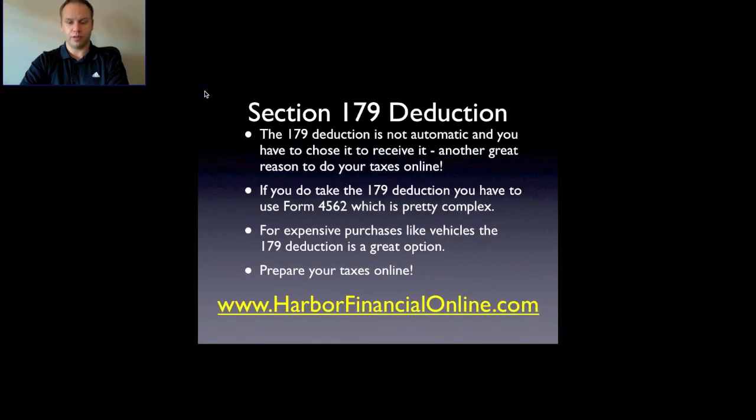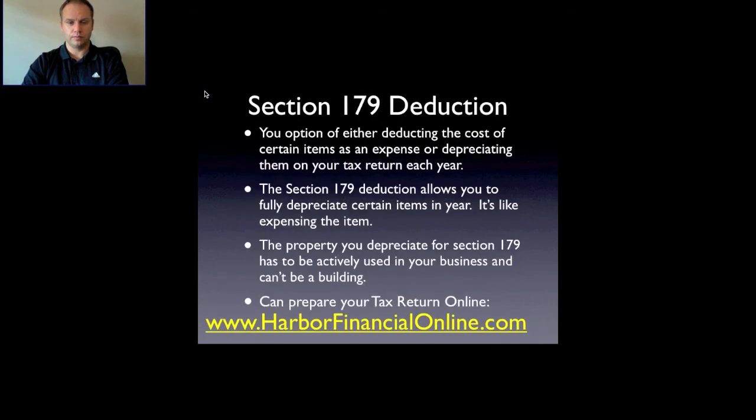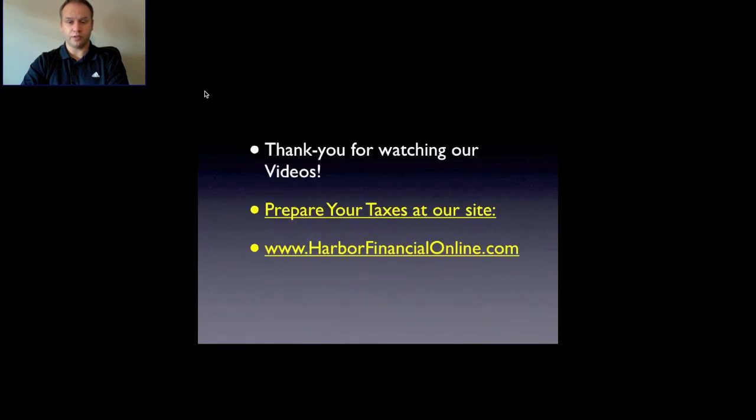I recommend using our online calculator as a quick and easy way to see where you're at on your taxes. I appreciate you watching our video — I hope you check out our website at harborfinancialonline.com. Thank you.